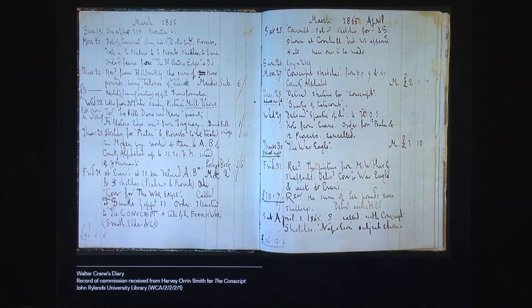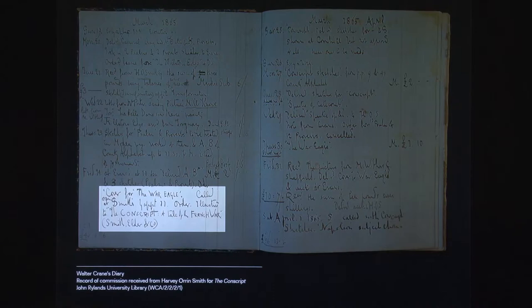For example, the commission for this book — The Conscript — was received by the illustrator Walter Crane from Harvey Orrin Smith, the engraver himself, who was also the middleman for publisher Smith Elder and Co. and for several others. The illustrator called at the engraver's offices and got the commission. It is quite an easy task to trace back this book: we have the title, The Conscript: A Tale of the French War, a publisher, Smith Elder and Co., and a date, 1865. But thanks to the illustrator's notes, we know more about the commission.